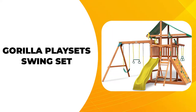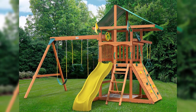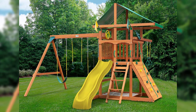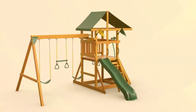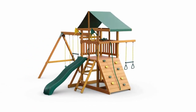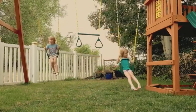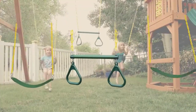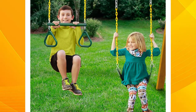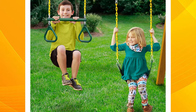Next up is the Gorilla Play Set Swing Set. If you are in the market for a new swing set, the Gorilla Play Set's 011064Y Outing Wood Swing Set is a great option. It is easy to assemble and features durable materials that are safe for kids. This swing set is perfect for children 3 years of age or older and will provide hours of fun for your family. Regarding Gorilla Play Sets, the 011064Y Outing Wood Swing Set is a great option to consider.